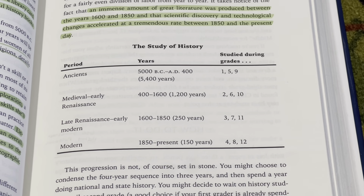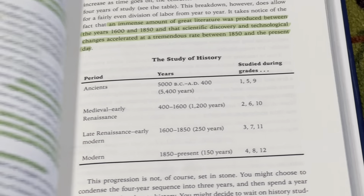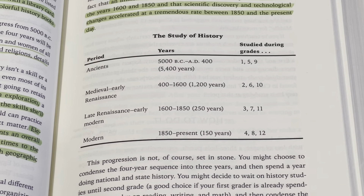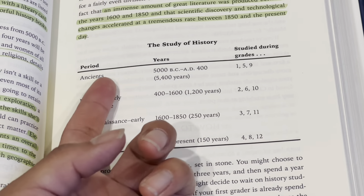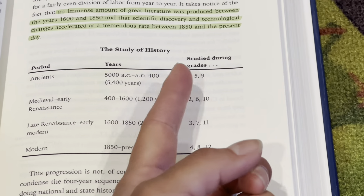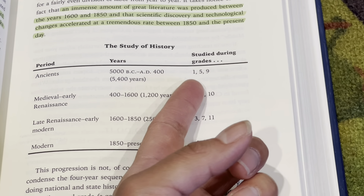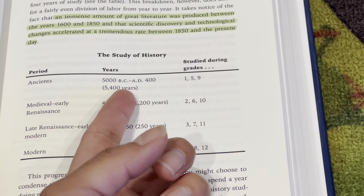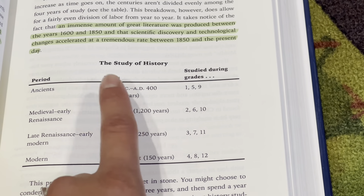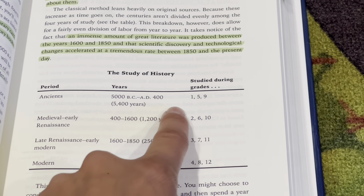I wanted to start out by saying that if you're familiar with the classical education, in particular the Well-Trained Mind, for the grammar years they suggest going over the ancient period, which ranges from 5000 BCE to 480. They rotate it, so for first grade, which my son will be in, I tried to get books — even novels — from stories that would range from around this time in history. That's the reason why I got some of those books.